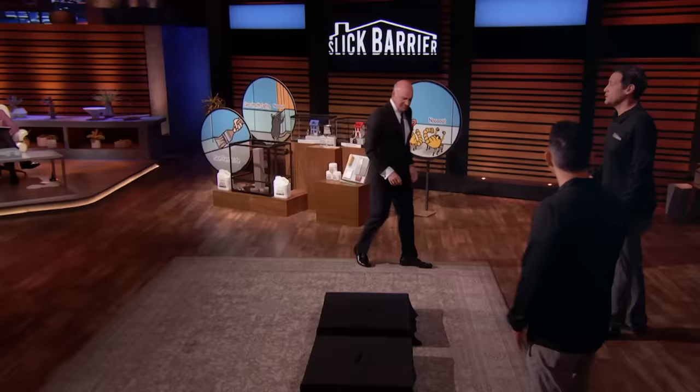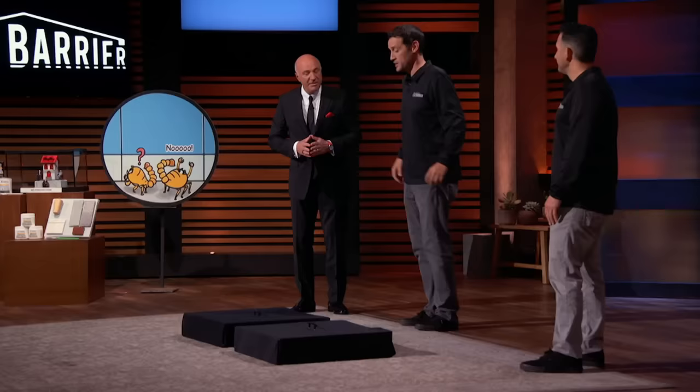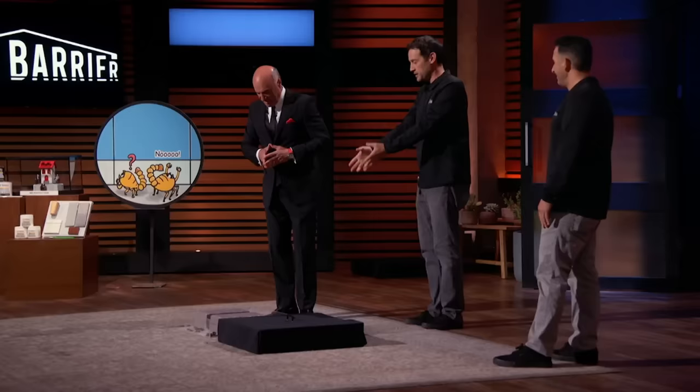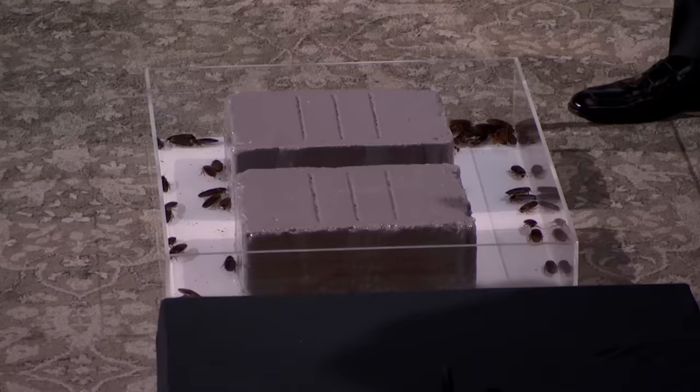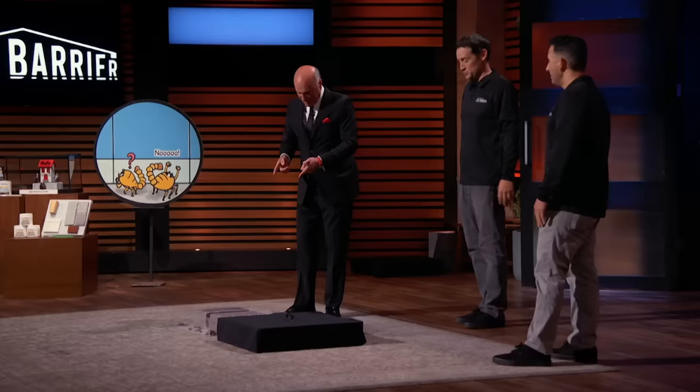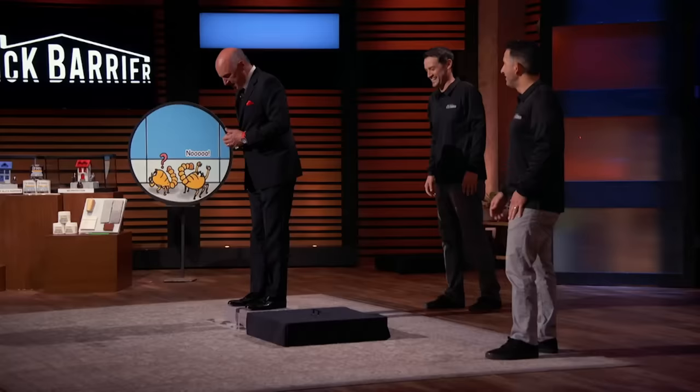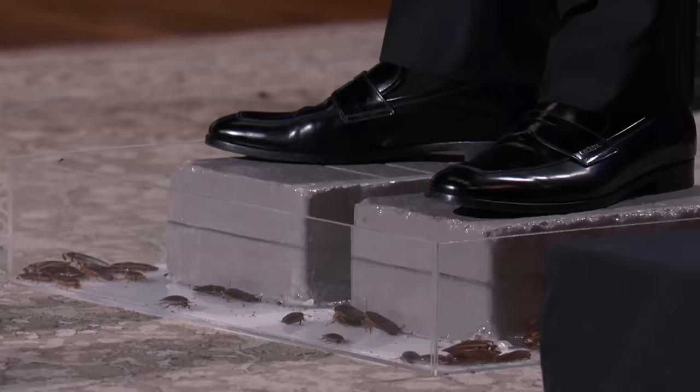Kevin, you're a rodent. All right. Kevin, we have a surprise for you. We decided that we needed to have some pests to test our product, and we heard you had a special relationship with a particular type of pest — cockroaches! It's a family reunion. It's been years since I spoke roach. These guys heard you were talking about them and they wanted to meet you firsthand. But those bricks are protected with our Slick Barrier coating. Feel free to step right up and show them how it works. I am impressed — they're not going up the side of the plastic. Thank you so much for doing that.